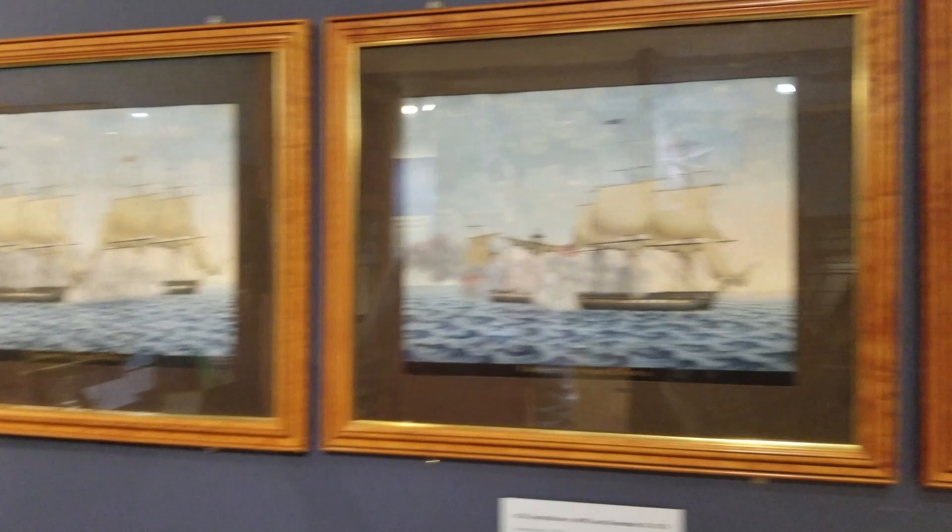This painting is from 1884, depicting the boat escaping from the British — or the British escaping from us. And that is the original document declaring war in 1812. One of them — wow, holy moly, that's amazing.